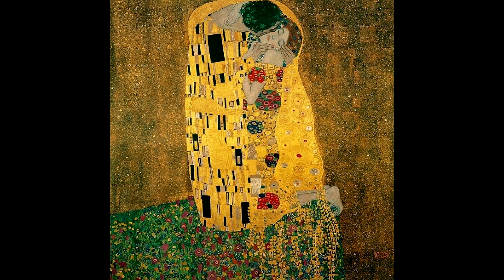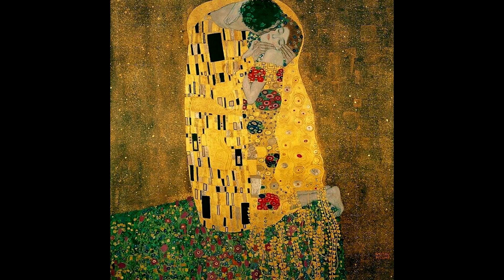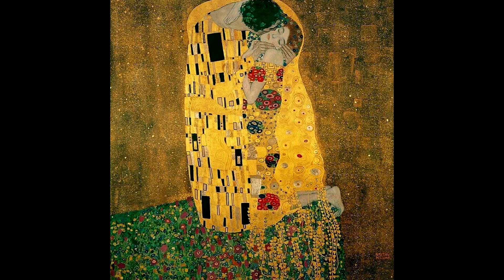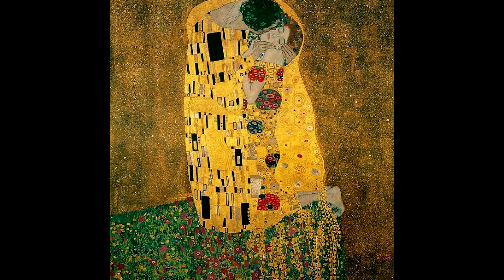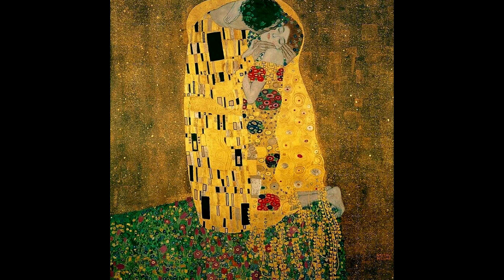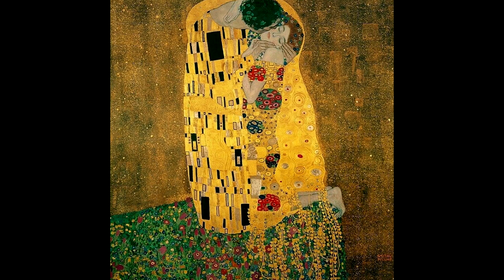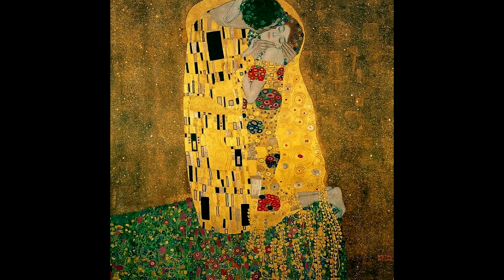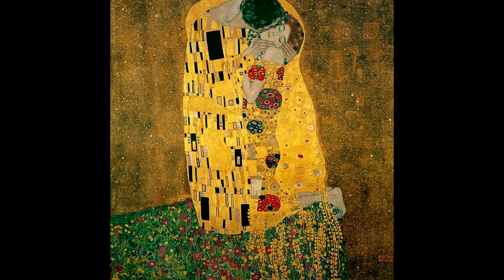Klimt did like to travel, and in 1903 he went twice to Ravenna where he saw lots of mosaics — and this is what influenced this painting. If you look closely you can see that a lot of it is made up of blocks of colour. He's introduced, amongst the gold, some blocks of black as well as circles of various different colours. It's a very large painting, measuring about 180 by 180 centimetres — about six feet. Even though the painting wasn't finished, it sold very very quickly.